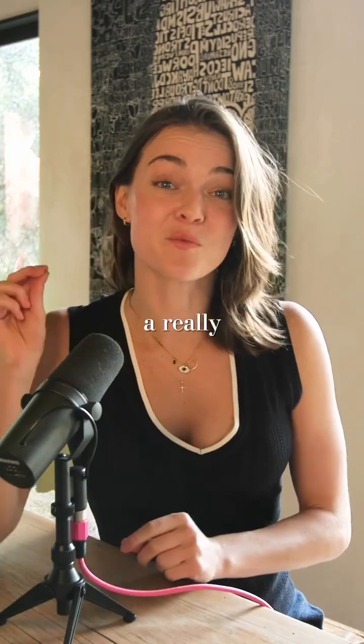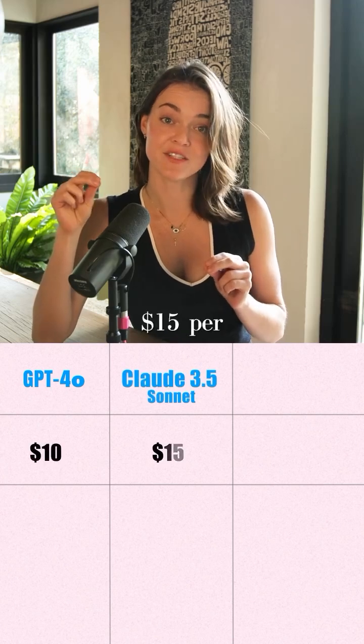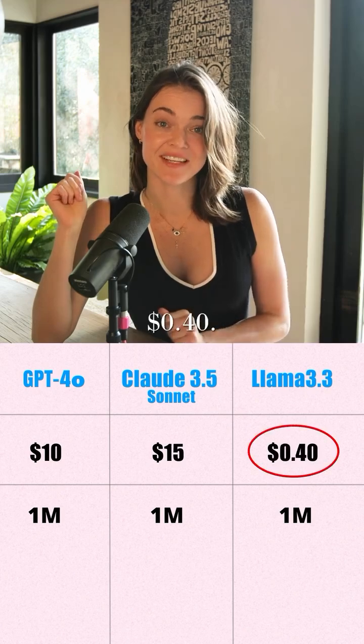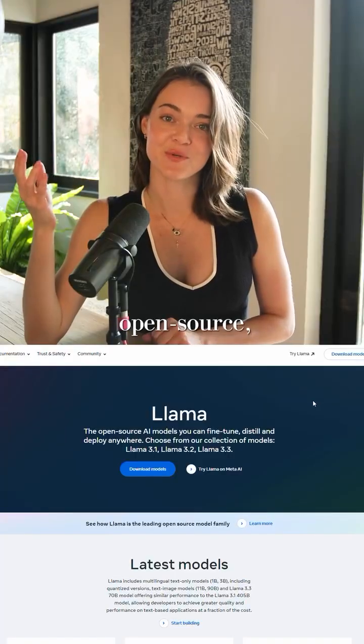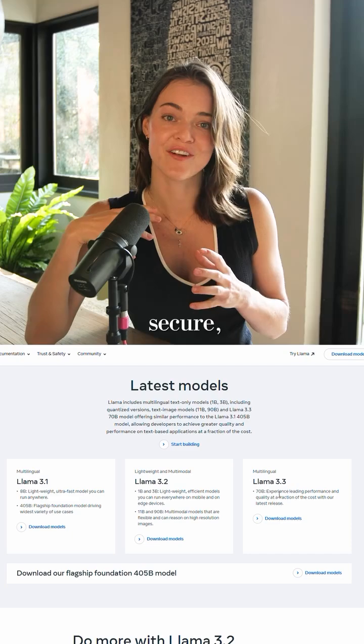But at a really tiny fraction of the cost. GPT-4o and Claude 3.5 Sonnet cost $10 and $15 per million tokens respectively, and Llama 3.3 only costs 40 cents. That's crazy — that's 1/25th and 1/37.5th the amount. It's also open source, so you can download the model locally on your computer, keep your data safe and secure.